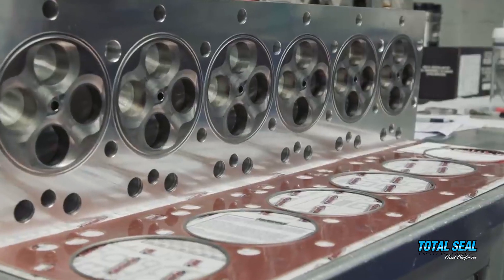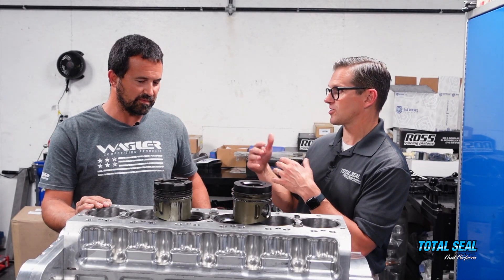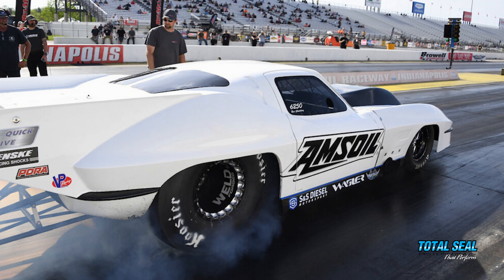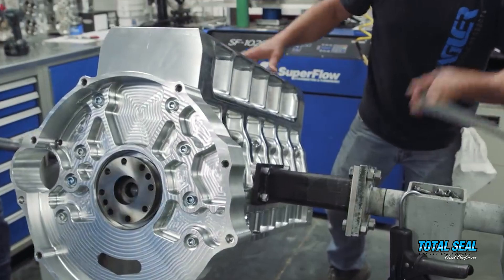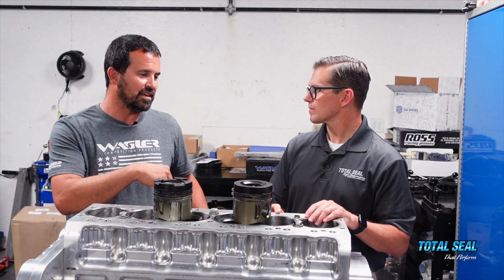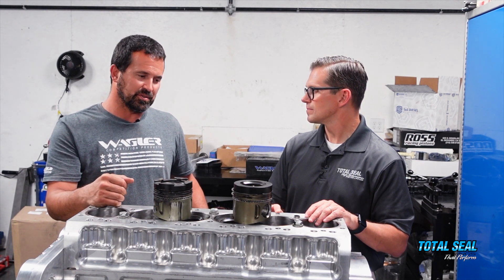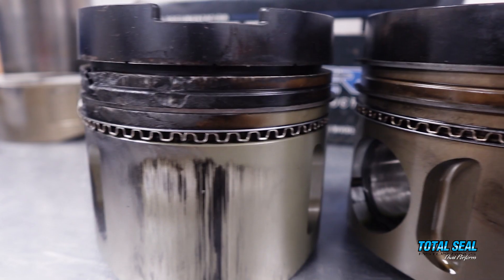These engines, when you first started doing them, they could barely make three or four passes down the track before customers were calling back. This particular one was Ben Chatty in a Corvette. He had a pressure sensor on the valve cover to detect when it started building crankcase pressure, and it was within three to four passes. Rings would seal and then start to lose pressure. We tried every different material possible and it didn't matter what ring material we put in — it really didn't move the needle.